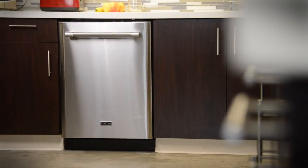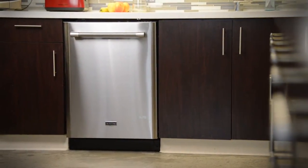Modern dishwashers are often so quiet you can't even tell they're running. Case in point, the Maytag Top Control Dishwasher.